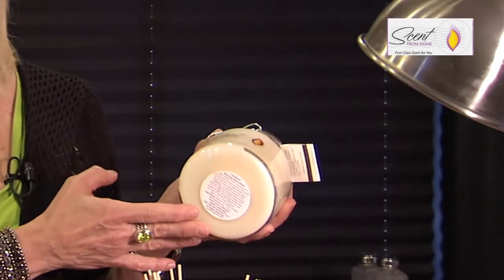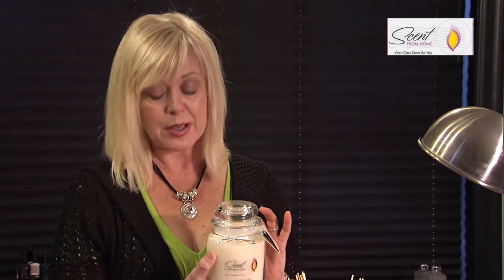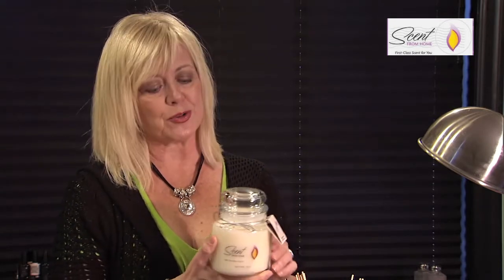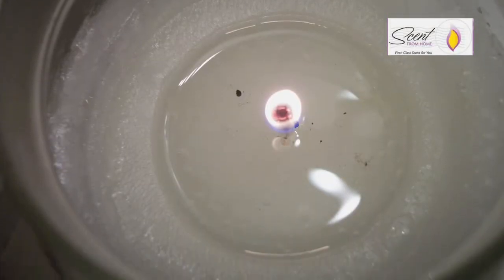A lot of people don't realize that the label on the bottom of the candle is not just the warning label or the ingredients — it actually tells you how to properly burn a candle. Most importantly is your first burn. You want to make sure you have enough time to burn it long enough that there's a solid liquid pool across the entire surface. That will cause your candle to burn evenly all the way down. If you don't do that, you'll get something called tunneling, where it just goes right down the middle.